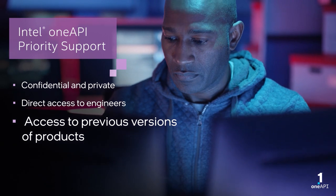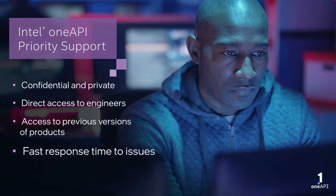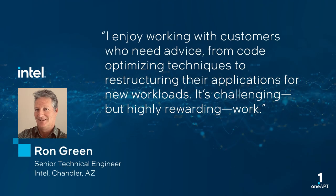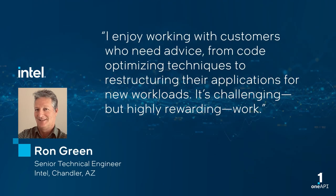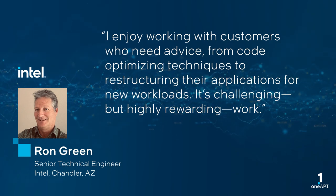You also get access to previous versions of products and a fast response time to your issues. I enjoy working with customers who need advice, from code-optimizing techniques to restructuring their applications for new workloads. It's challenging, but highly rewarding work.